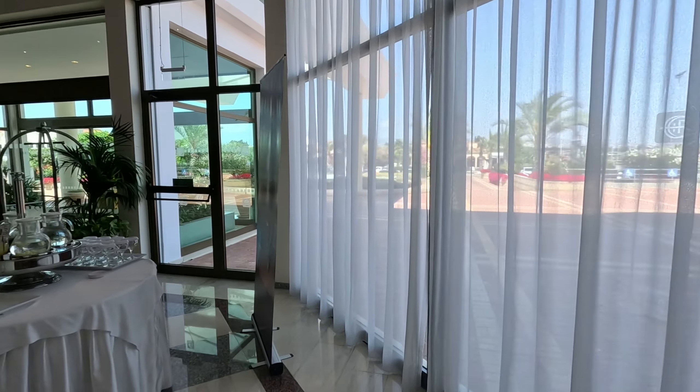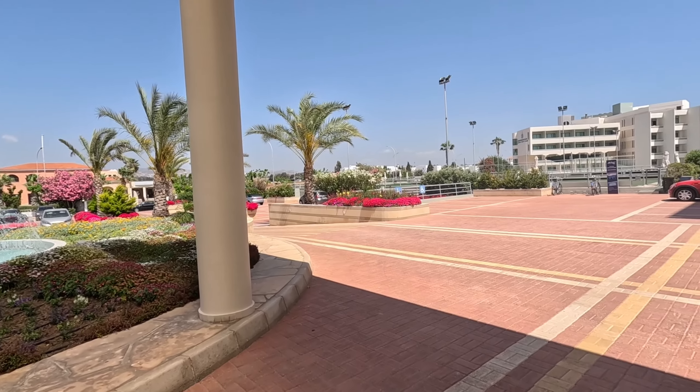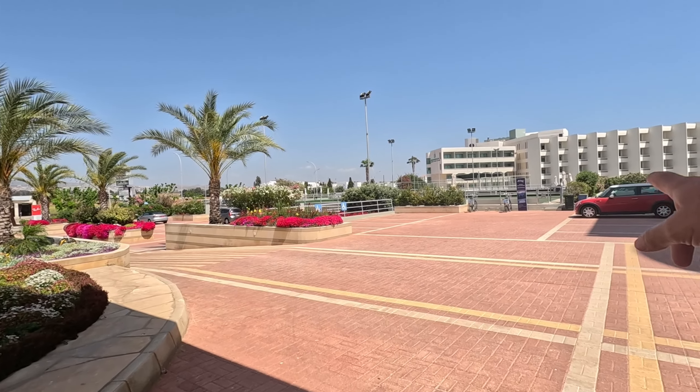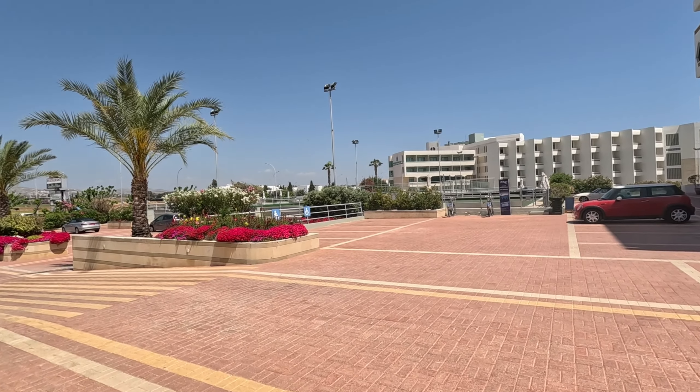Welcome drinks as you come in — it's wonderful! Oh, you can also hire bikes. You can hire bikes in most of the hotels — they're just outside. Go and see reception and they'll sort you out a bike if you want to go out for a little ride.